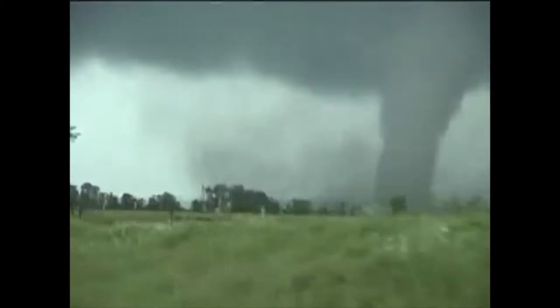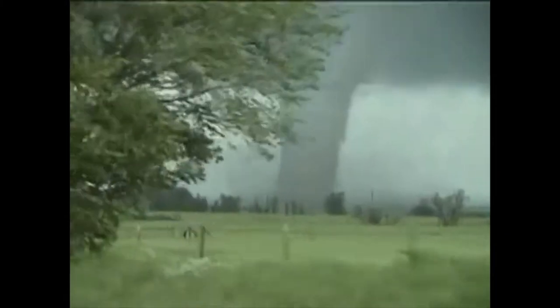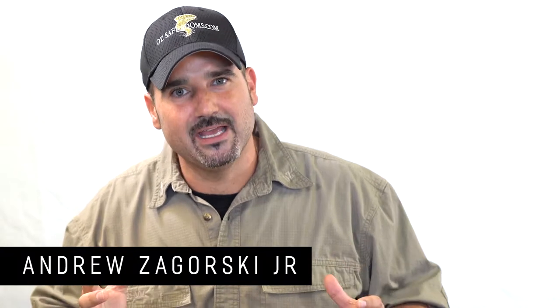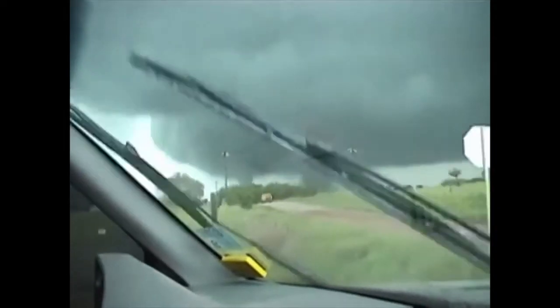But when that F5 hit in Moore, Oklahoma and we showed up, my whole life changed. When I saw the devastation, now I knew what they were talking about. And when those families saw my father and they were hugging him and crying and thanking him for giving them a place to go — you want to talk about putting wind in my sails? That's when I knew we were on to something.